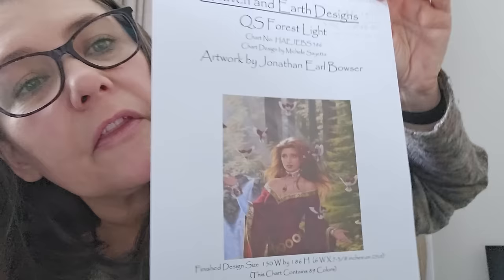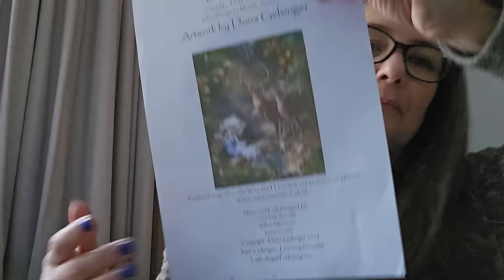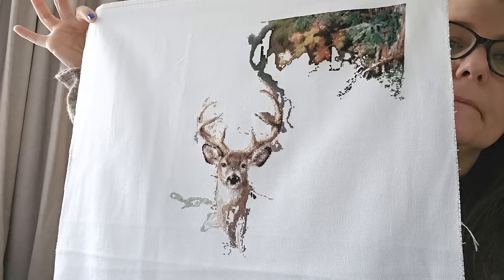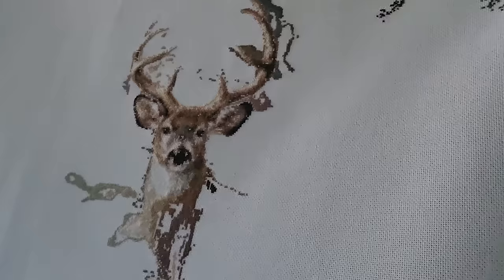Quick Stitch — Forest Light by Jonathan Earl Bowser. Another HAED, though quite a small one. One over one at 28 count, and I'm at 55.88 percent. She's cute — love her. Another HAED: Bear Creek by Donna — one over one, 25 count, at 8.94 percent. Isn't he stunning.